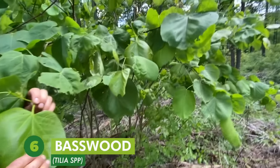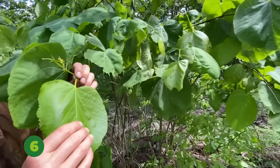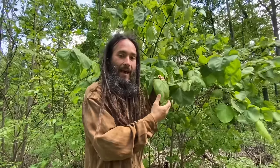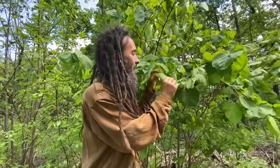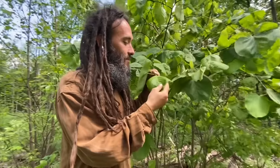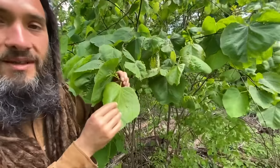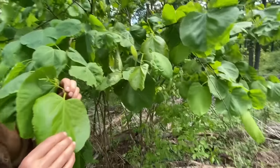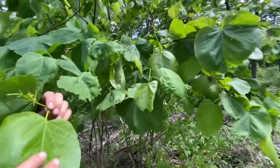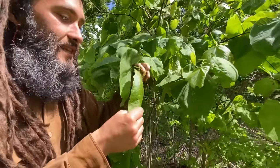Number six on our list is basswood — the American basswood, Tilia americana. This is a native tree in the mallow family, and I love this one because we don't get to eat a whole lot of tree leaves, and this one is so mild and has such a nice flavor that it can actually be the basis for a salad. I love greens that we can eat raw. It also makes an excellent green powder, fantastic sautéed greens, steamed — any way that you prepare it.